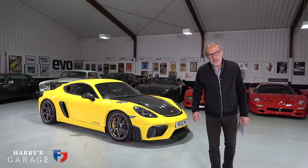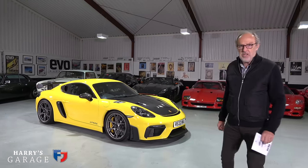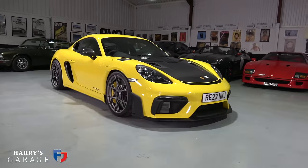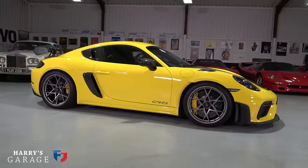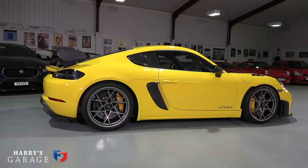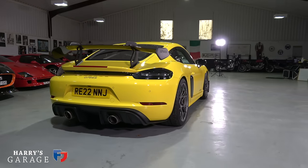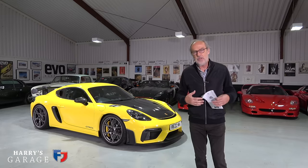Welcome to a new Harry's Garage video. Today's car is the Porsche Cayman GT4 RS — the Cayman we've all been waiting for, massaged by the GT department at Porsche. It finally got the GT3 engine in a Cayman. We've had the GT4 before, which uses a different engine, but this is the first one with the full 9,000rpm GT3 engine and a whole load of other mods.